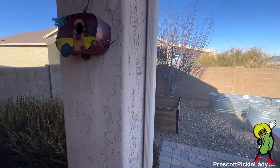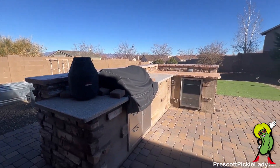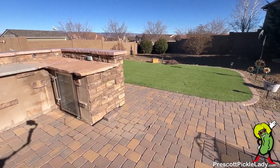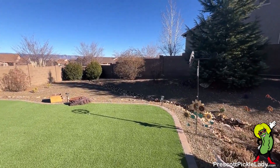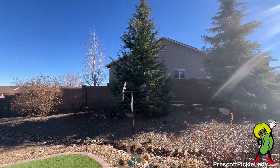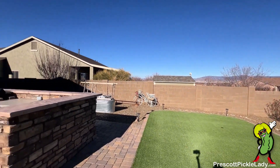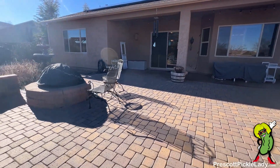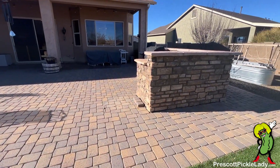Outdoor cooking area with a grill and refrigerator. And some artificial turf back here, a little extra space beyond. A nice view of the mountains. There's the view back toward the back of the house. You can see part of the area is covered, and a nice little fire pit out here by the pavers.